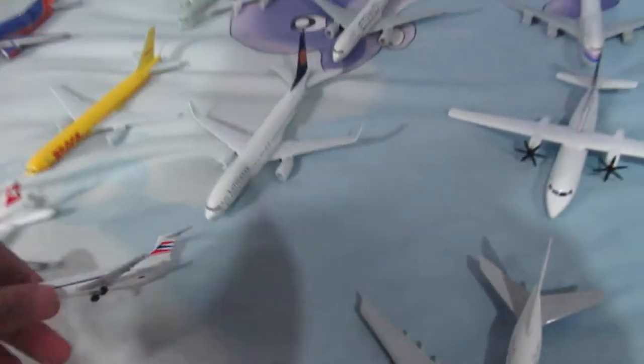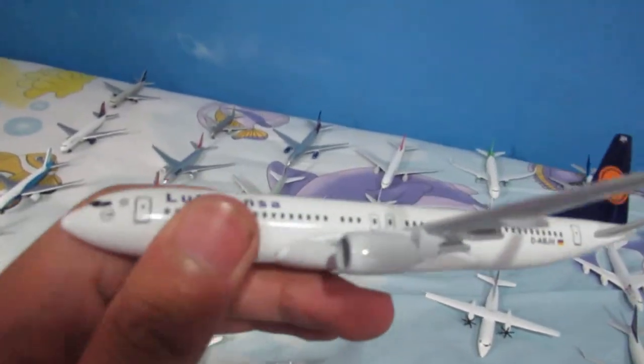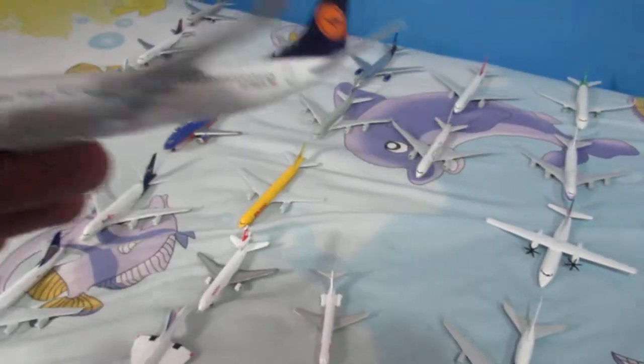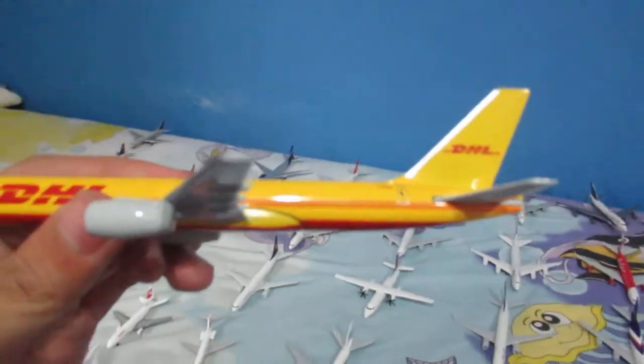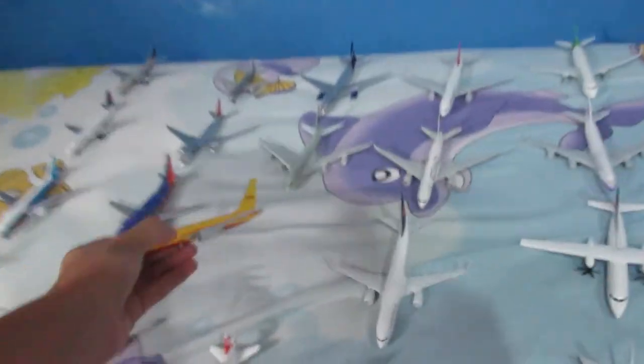Over here we have a CSA McDonnell Douglas MD-80 — the quality is not so good. Also the quality is not great for the Swiss DC-10. I miss the DC-10s since they've all been phased out of commercial use. And here we have a Lufthansa Boeing 737 — the airline just recently phased out that fleet. And here we have a DHL 757-200F — look at the incredibly small wings and very long fuselage.